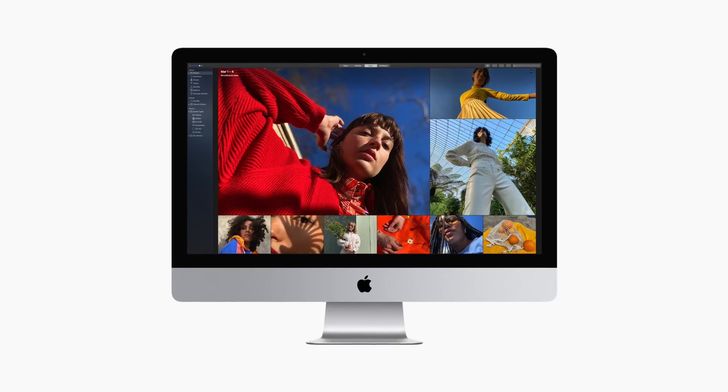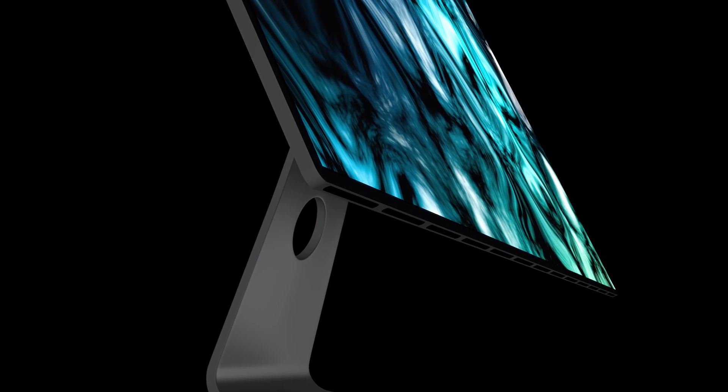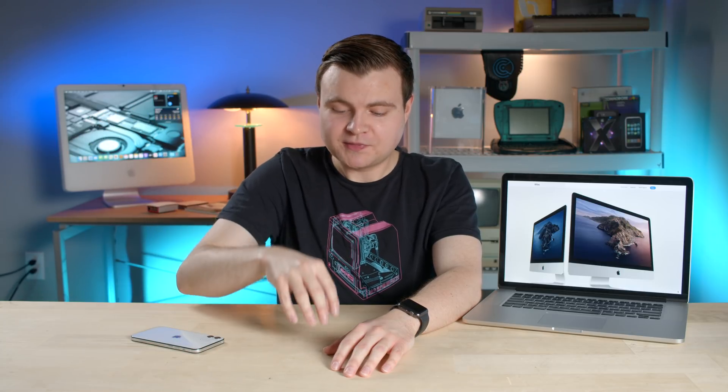I've been waiting for this for a long time, and I know a lot of you guys have as well. Unfortunately, it didn't get redesigned — there was a lot of speculation about a redesign — but that's okay. I think there's a reason for that, and we'll talk about that more in a little bit. That's the future, but at this exact moment, let's talk about the present.